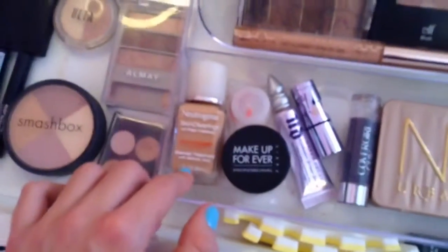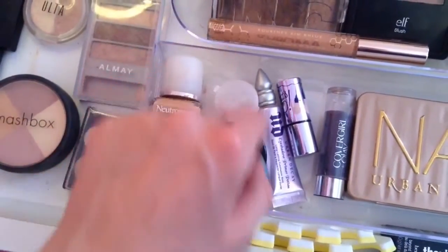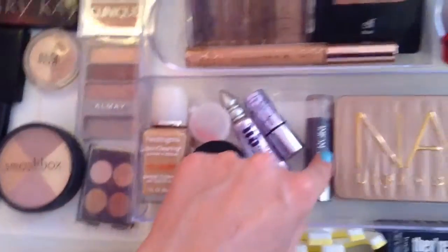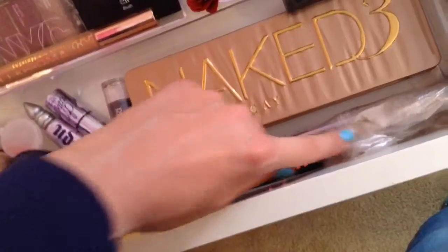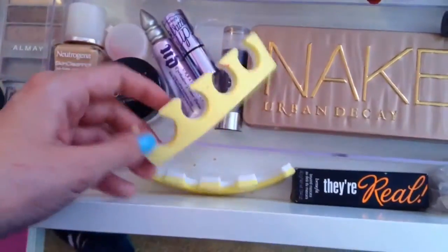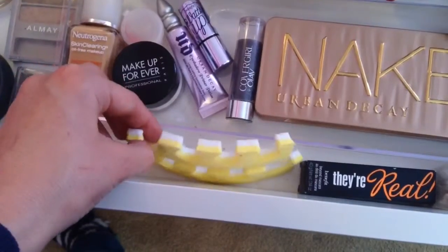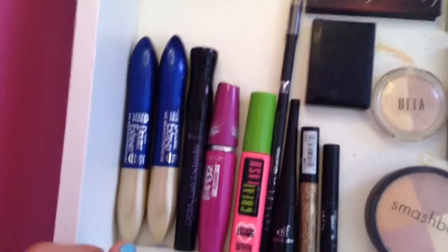This last row is stuff I use more every day: my foundation powder — this was the sample I was talking about in my other video — a primer, a highlighter, concealer, Naked 3 palette, and They're Real mascara. Then here's some makeup remover wipes as a backup, and some little things you put on your toes after painting them.